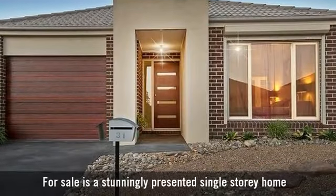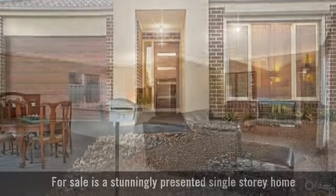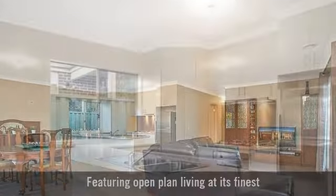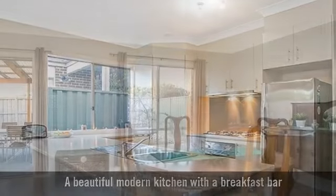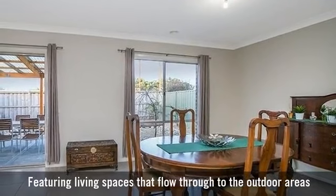For sale is a stunningly presented single-storey home, featuring open-plan living at its finest, a beautiful modern kitchen with a breakfast bar, with living spaces that flow through to the outdoor areas.